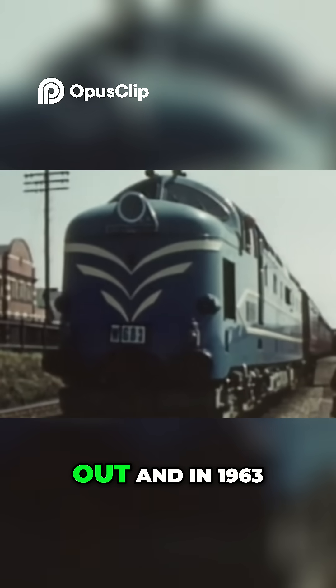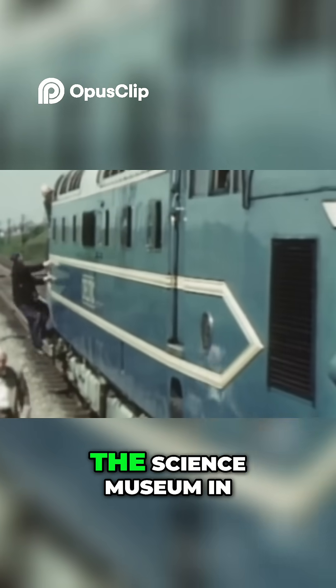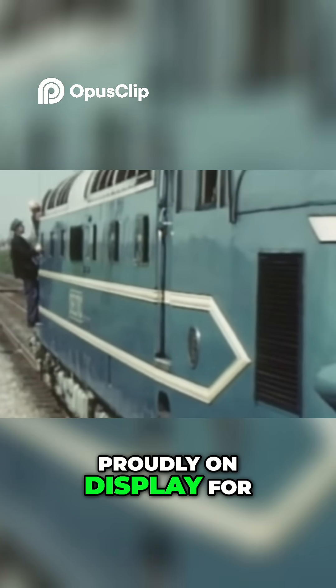Repairs were never carried out and, in 1963, she was donated to the Science Museum in London, where she stood proudly on display for three decades.